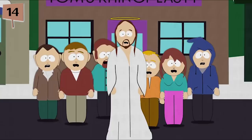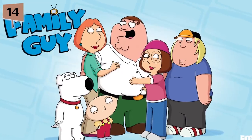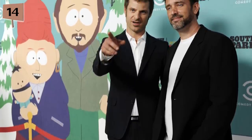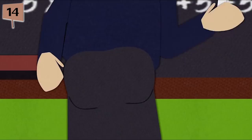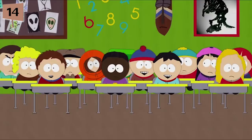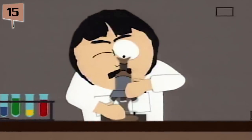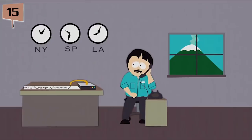Fact 14. Each episode of South Park is made within the span of only six days. For other series, it usually takes months to complete an episode. Matt Stone and Trey Parker believe that pushing their crew to create episodes within six days encourages them to be more spontaneous in the creative process, making for a funnier show. Fact 15. Randy Marsh and Trey Parker's dad have a lot in common — not only are they both named Randy, but they're also both geologists.